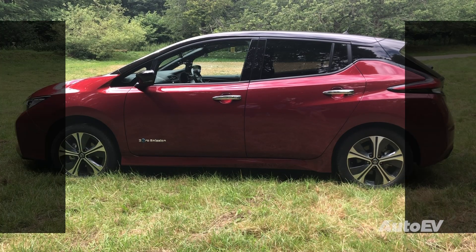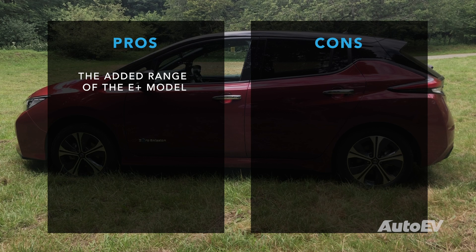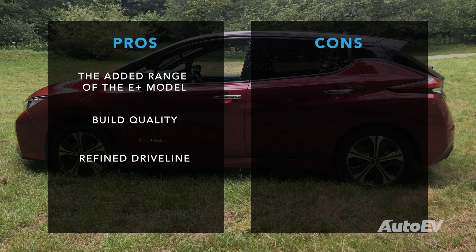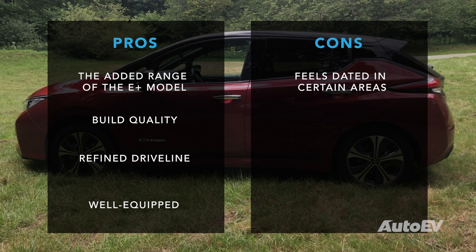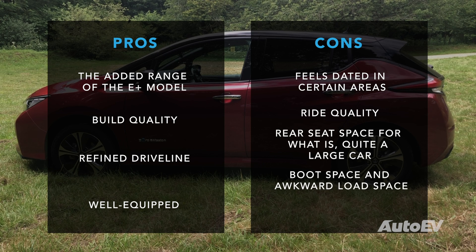Here's what we like and don't like about the Nissan Leaf E Plus. We like the added range of the E Plus model over the standard car, its build quality, the refined driveline, and it's well equipped. We don't like that it feels dated in certain areas of the cabin, the ride quality, the rear seat space for what is quite a large car, the boot space and awkward load space, and the fact that it offers quite bad value for money — it's just too expensive.